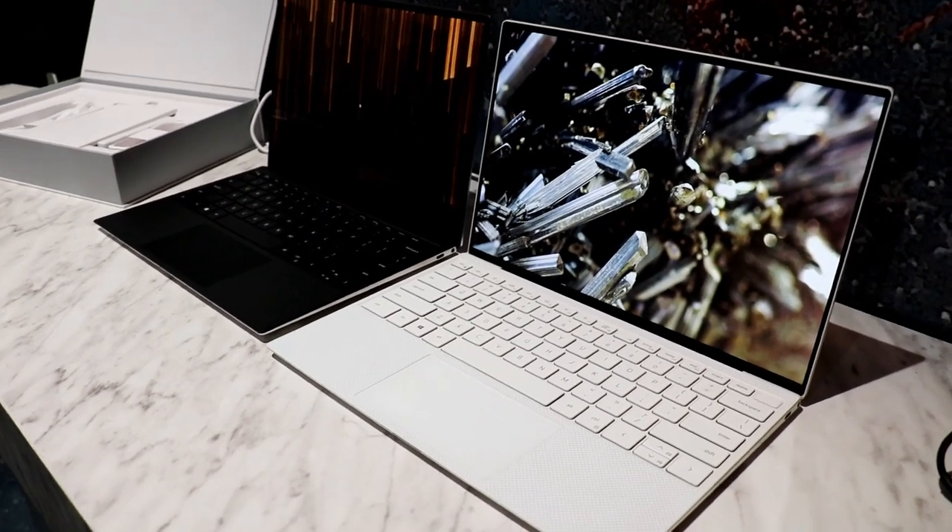Beautiful. The new Dell XPS 13. Cammie, thanks so much for your time. Thank you.